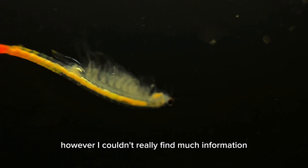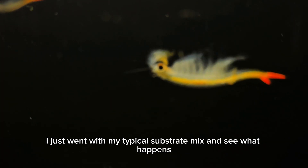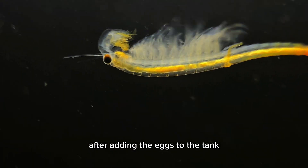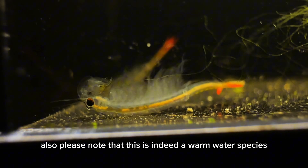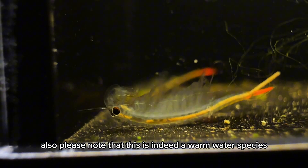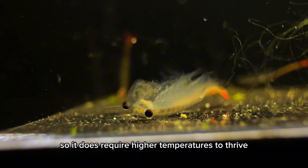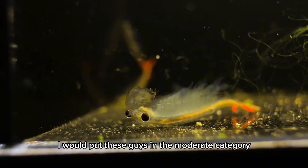I tried looking up habitat requirements for this specific species but couldn't find much information, so I just went with my typical substrate mix to see what happens. After adding the eggs to the tank, they hatch within a 24 to 48 hour period. Please note that this is indeed a warm water species, so it requires higher temperatures to thrive. As far as growth rate, I would put these guys in the moderate category.